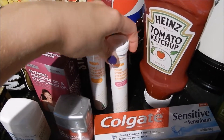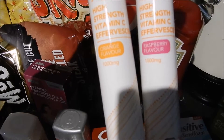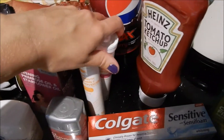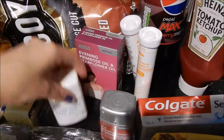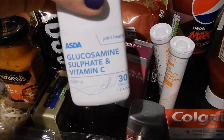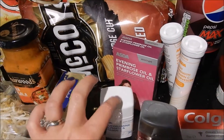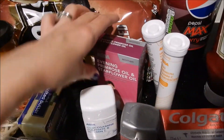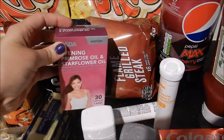We've got some vitamin C effervescent tablets in two different flavours — orange and raspberry. We've got some multivitamins for me, some glucosamine sulfate, and some vitamin C. They're for my bones because I get really achy fingers sometimes — I have done ever since I was pregnant. And some evening primrose and starflower oil.